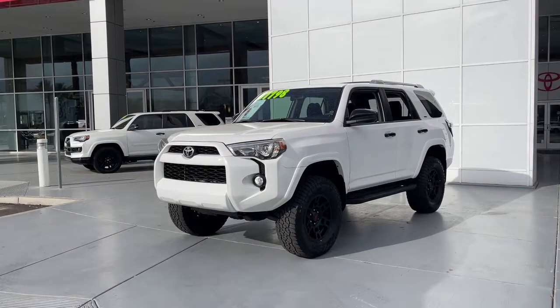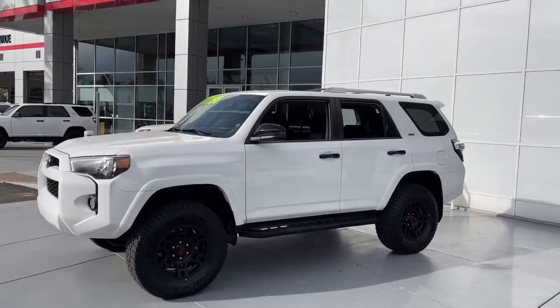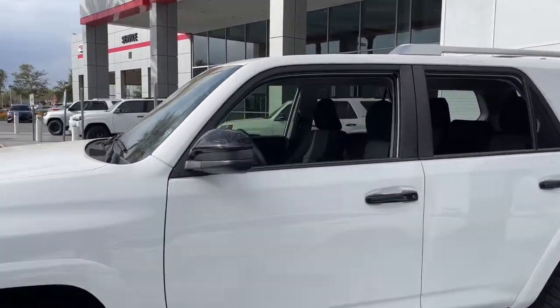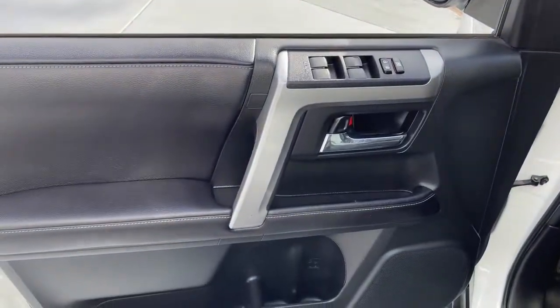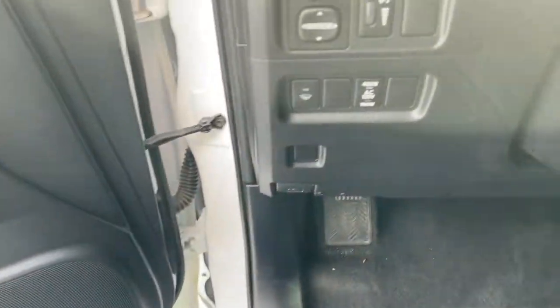Hop into the 2016 Toyota 4Runner. This vehicle is an outstanding buy with fewer than 60,000 miles on the odometer. Get the features you need and the comfort and style you've been hoping for. This well-equipped vehicle is an excellent value and will help you make the most of every drive. All you need to do is relax and enjoy the ride.